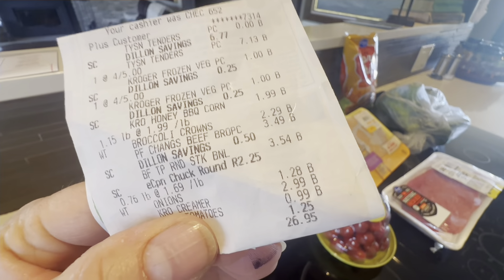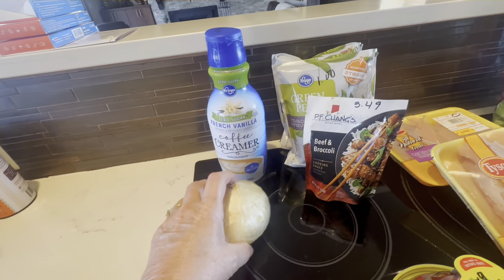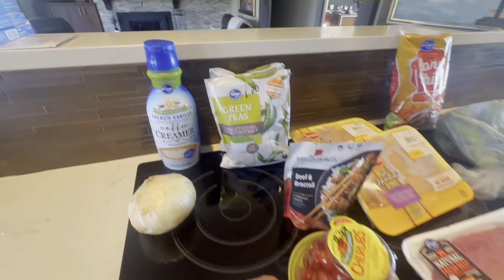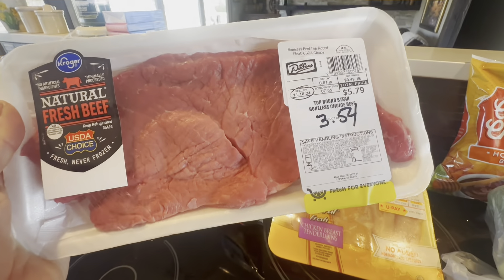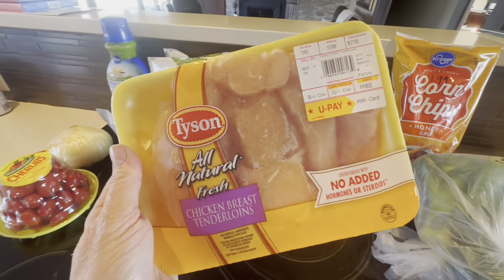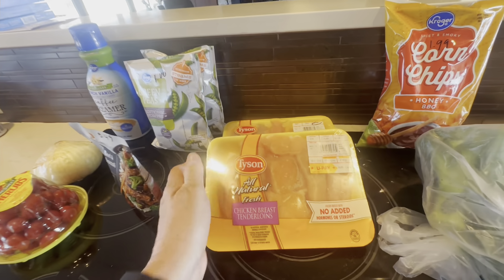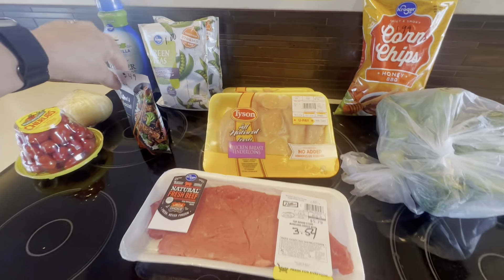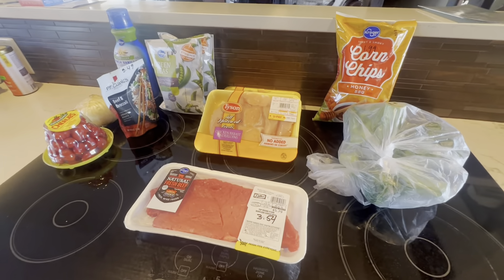I finished up my grocery shopping today and spent $25.70. I got this creamer for $2.99, this onion for $1.28, this PF Chang's for $3.49, two bags of frozen peas at $1.00 each, a little container of tomatoes for $0.99. This steak was $3.54 because I had a coupon for $2.25 off. They had chicken buy one get one free — I bought a package for $7.13, which made the second package free, so really about $3.60 a package. Some broccoli for $2.29 and some corn chips for $1.99. So for the next couple of days I'm planning on making beef and broccoli one night and pumpkin chicken chili another night.